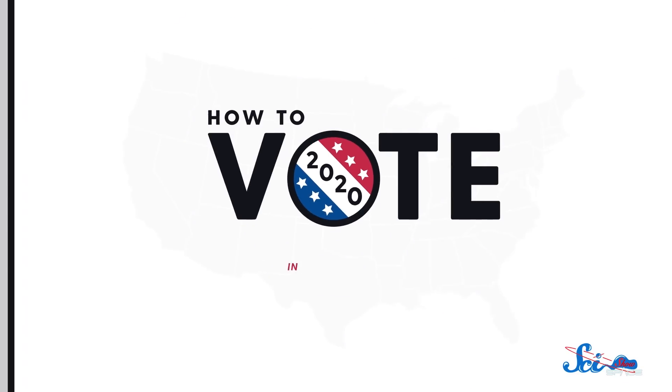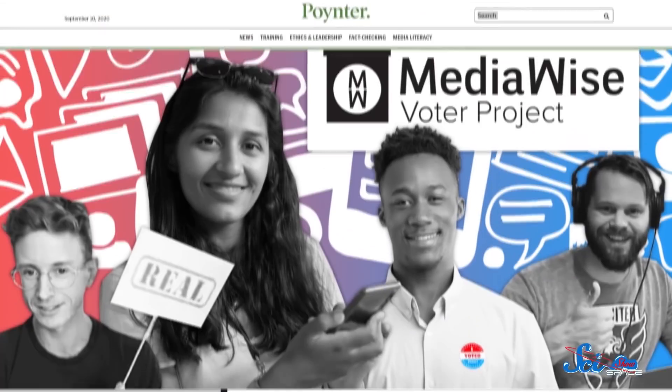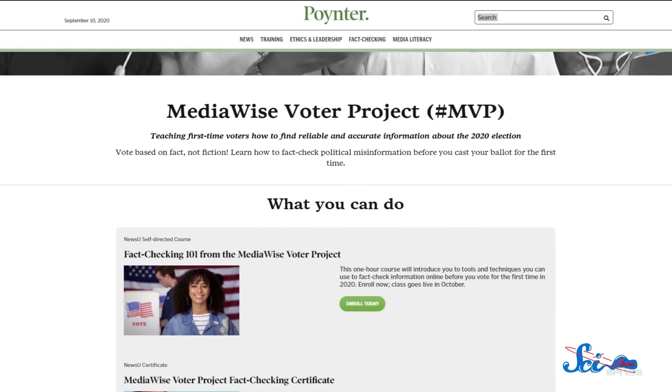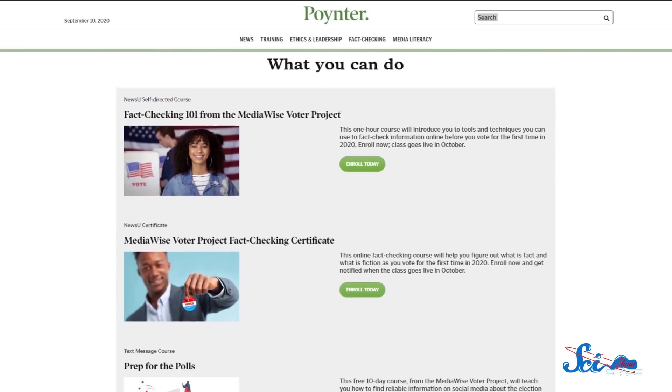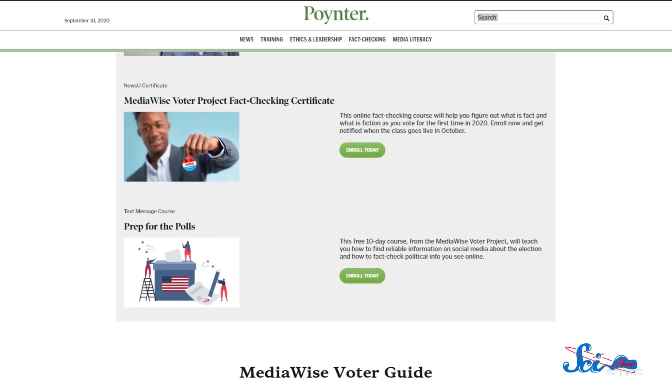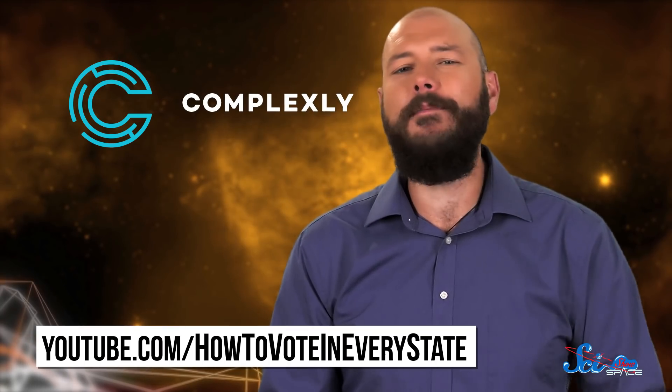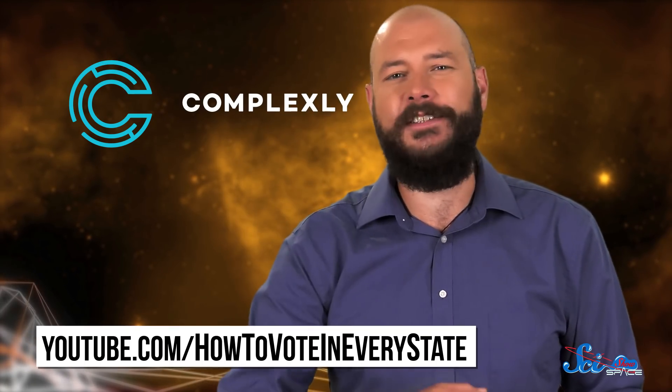Thanks for watching SciShow Space, which is produced by Complexly. If you're a U.S. citizen and want to keep imagining the world complexly with us, and also have a voice in your government, check out How to Vote in Every State. This year, we also put together a guide for first-time voters, with help from our friends at MediaWise, to help you navigate everything from your news diet to political ads to money in politics.